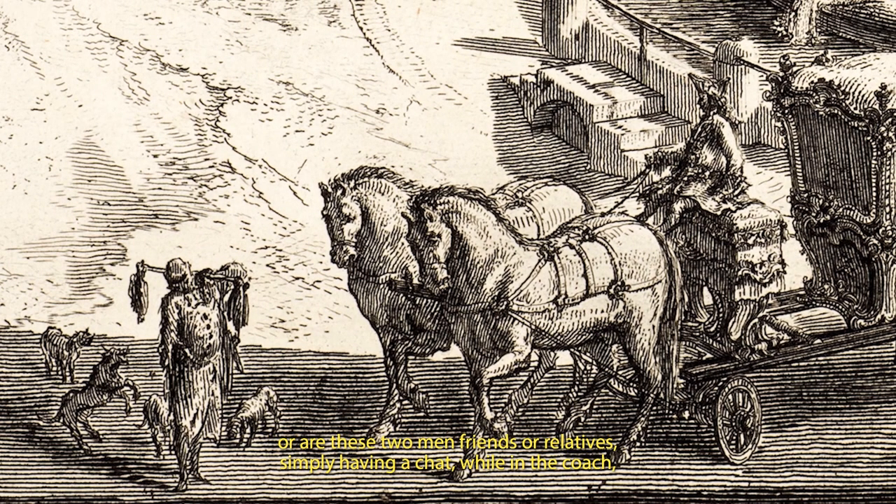Or are these two men friends or relatives, simply having a chat? While in the coach, the master becomes impatient at what he considers to be the liberties taken by servants.